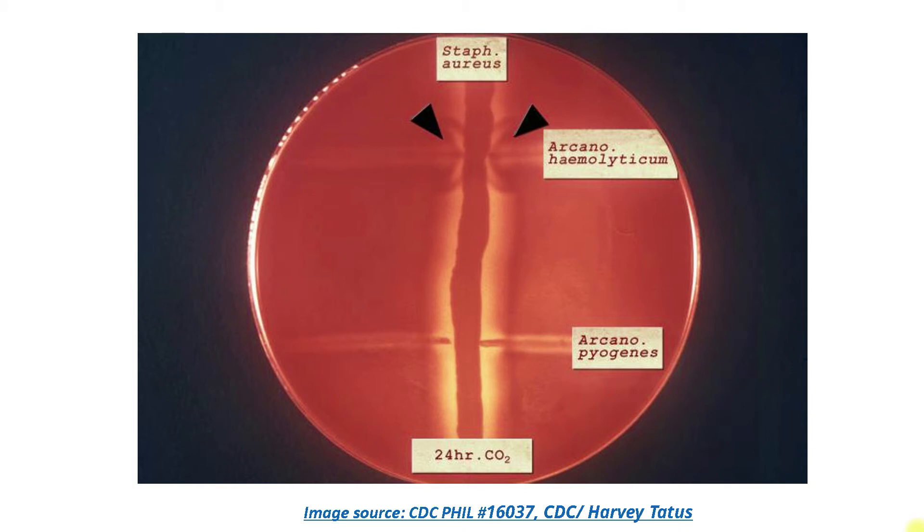This is a picture of the reverse CAMP test, showing that the hemolysis of Staph aureus is inhibited by Arcanobacterium hemolyticum. Other reverse CAMP test positive organisms are Corynebacterium pseudotuberculosis, Corynebacterium ulcerans, Mycoplasma hyorhinis, and Clostridium perfringens.